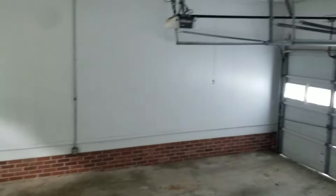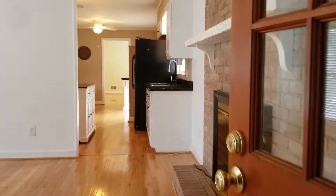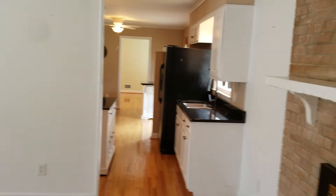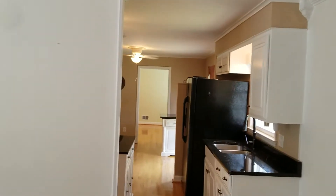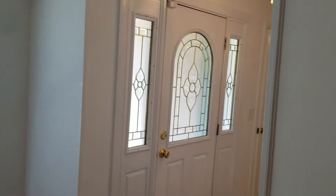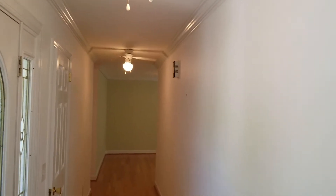This door right here to the left leads to the garage, and you have your washer and dryer connections right here. Coming back inside the hallway, you have two entrances that you can use to go through the kitchen. And once you come from the front door, you have this long hallway with dual fans right here that leads to the dining room.